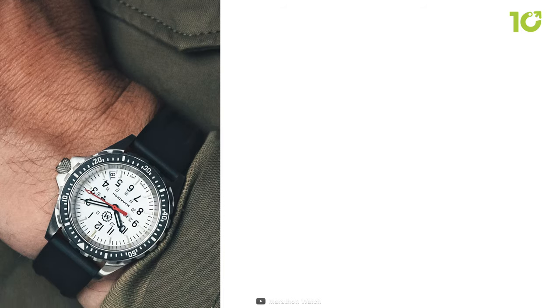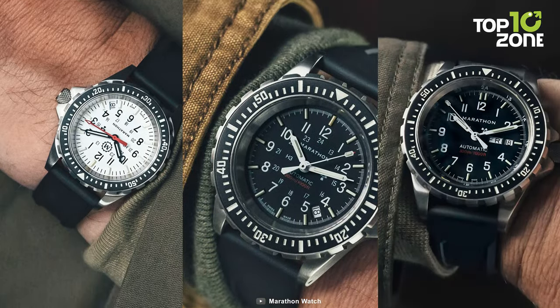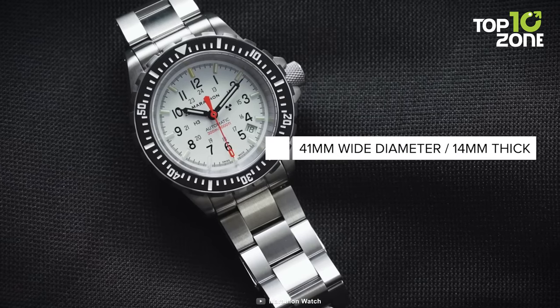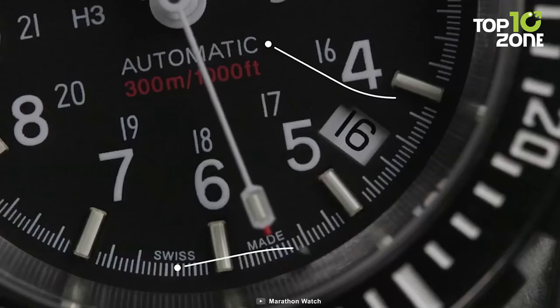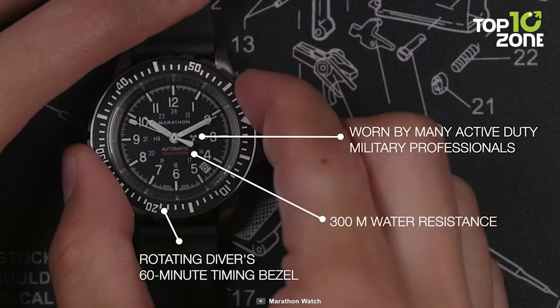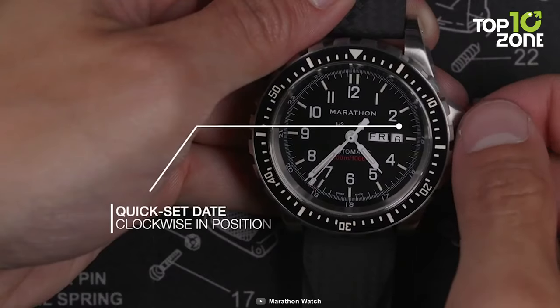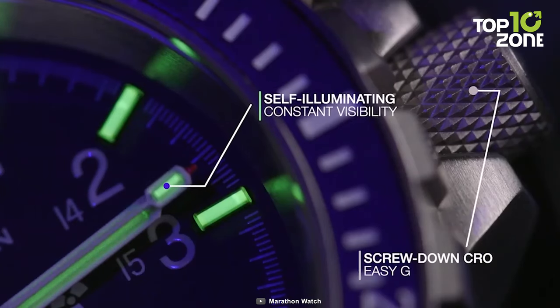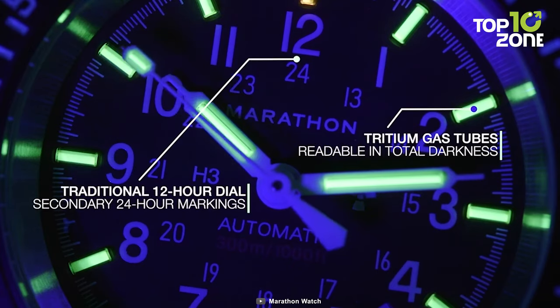Available in 36, 41, and 46mm sizes, powered by Swiss-made movements, GSAR watches offer precise timekeeping. Their legacy as sought-after timepieces among warfighters and collectors endures, symbolizing the Navy's endurance. As true companions on maritime missions, the Marathon Search and Rescue Collection aligns with the Navy's commitment to excellence.